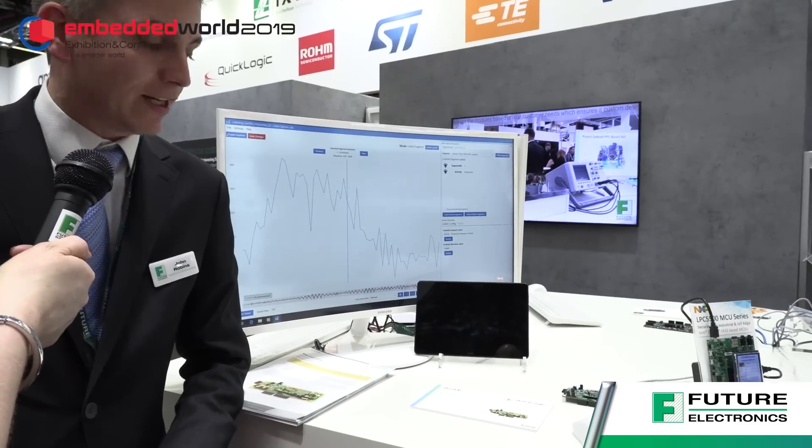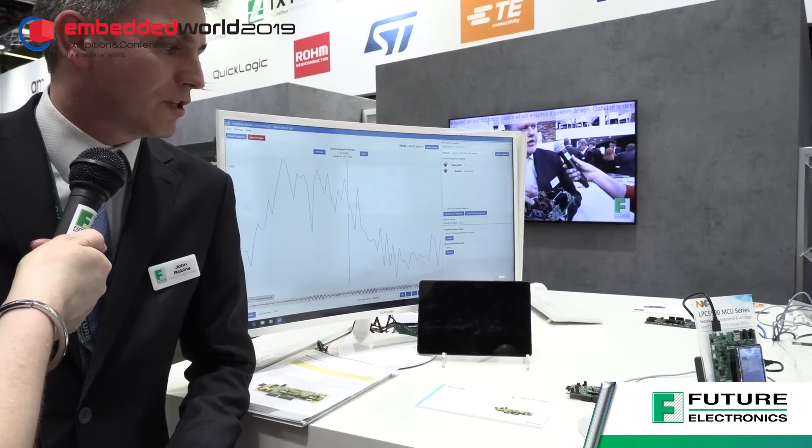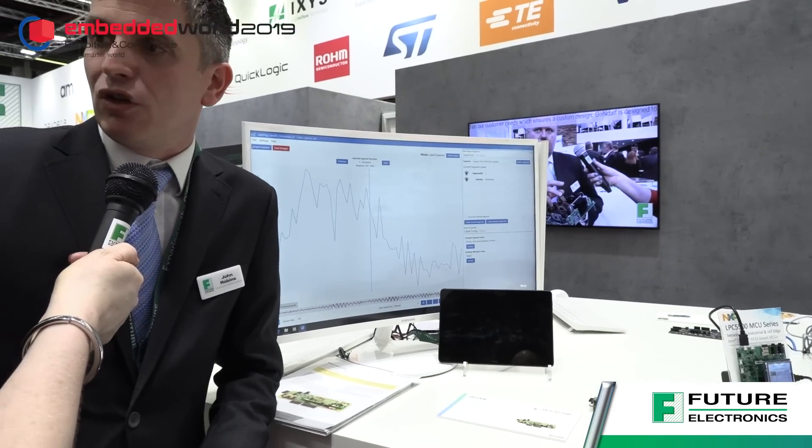The QuickLogic demonstration is based on their QuickAI platform, that allows you to capture and generate your own trained model and download it to the board.